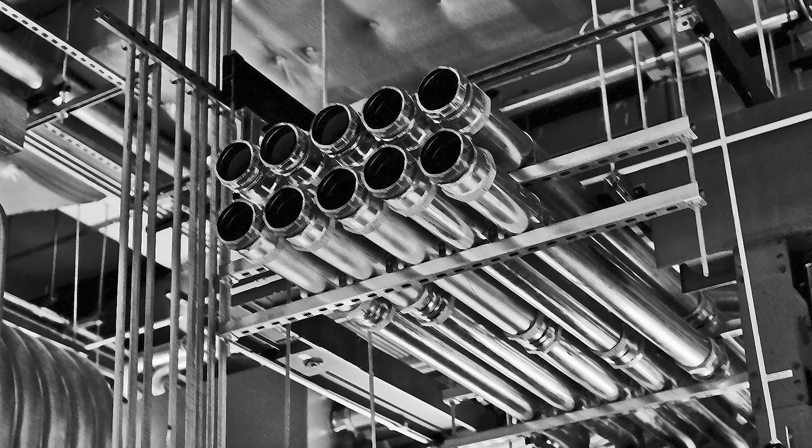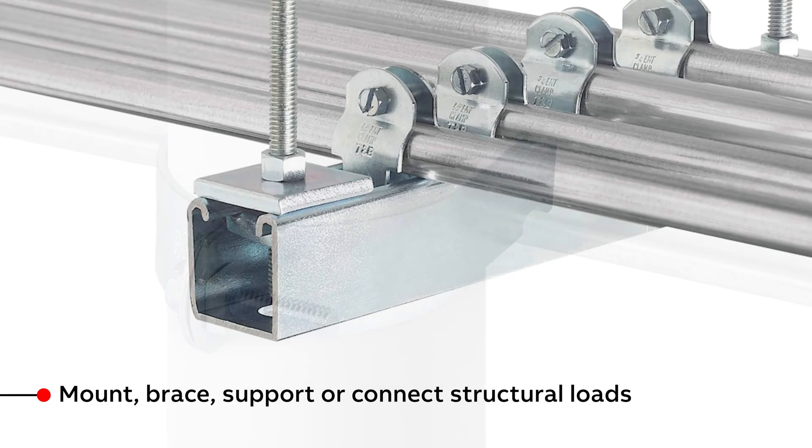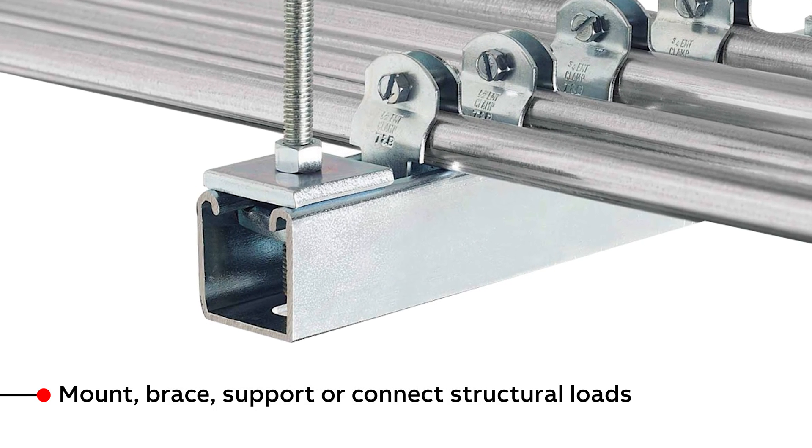From ceilings and walls to harnesses and trapeze structures, Superstrut is engineered to simplify installation, saving time and labor.